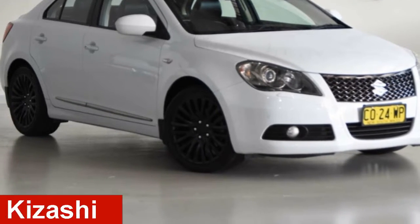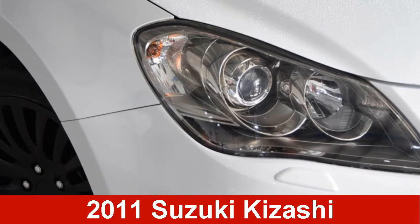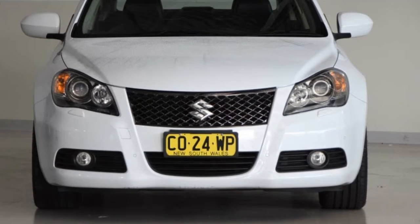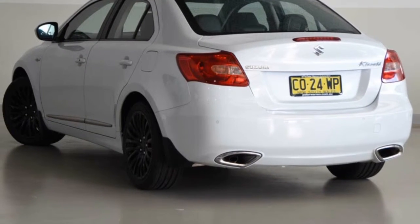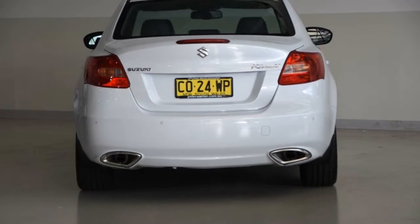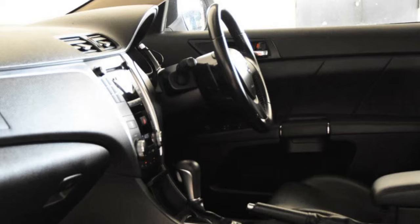Check out this 2011 Suzuki Kazashi. This Kazashi has a reliable 2.4-litre engine and a smooth shifting automatic transmission. The attractive white exterior is complemented by its stylish interior.